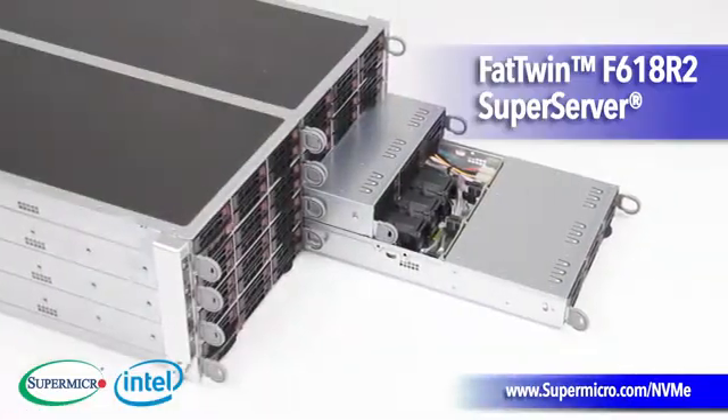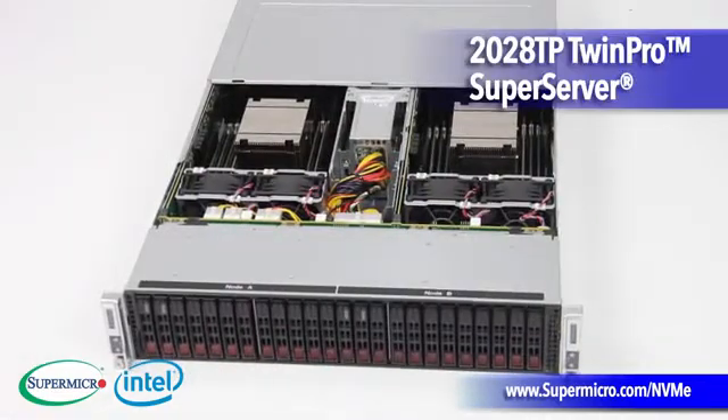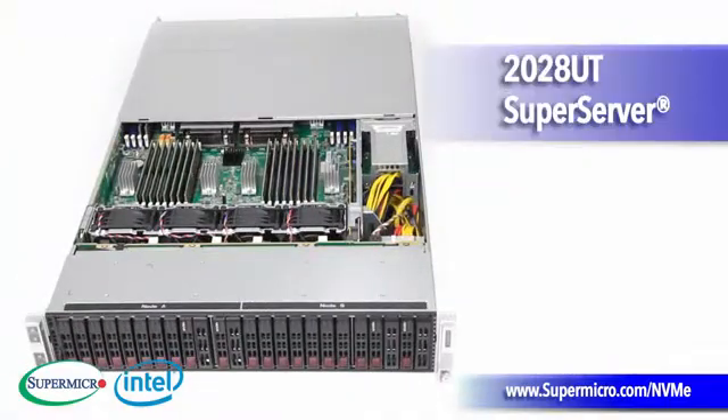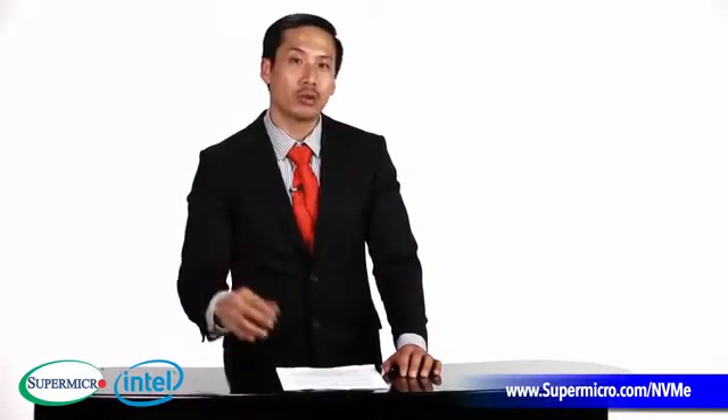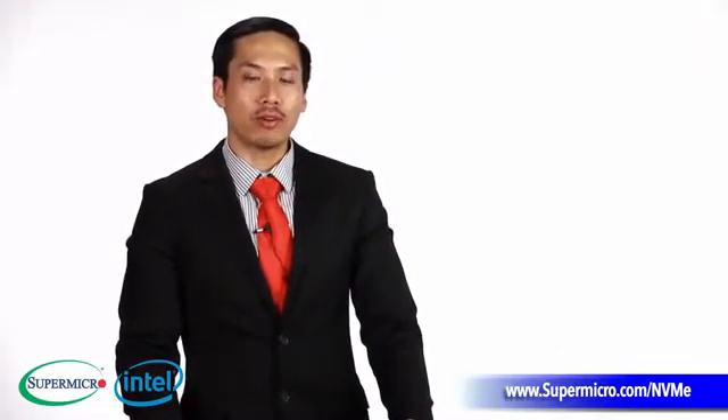For those of you looking to save more power, NVMe SSDs consume less power than PCI Express based SSD technologies while providing even higher performance, allowing you to do more work in less time, which means a higher return on investment for you. And Super Micro is the only one to provide the industry with its first true hot-swap NVMe SSD platform, allowing you to remove your NVMe SSDs without even having to shut down your system.